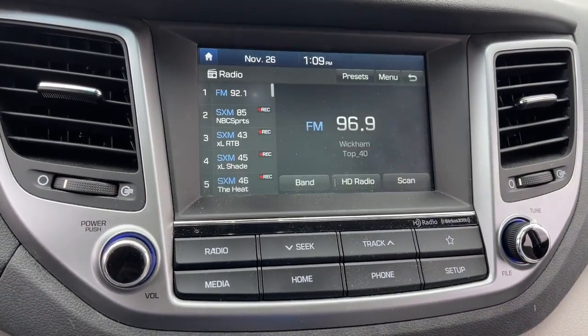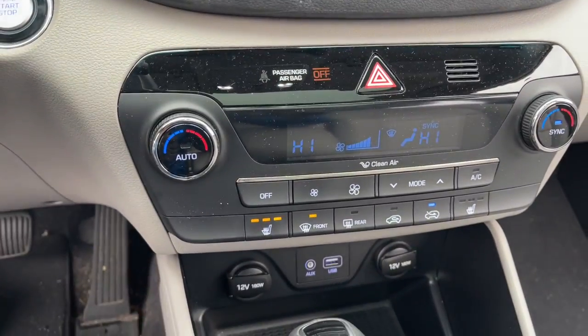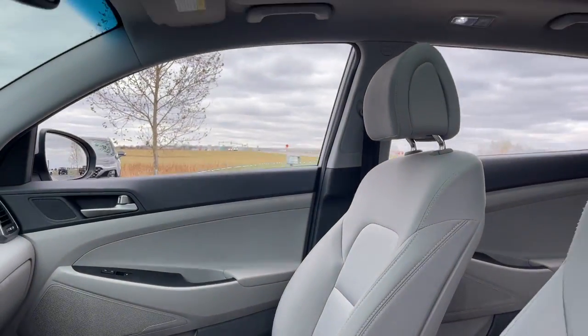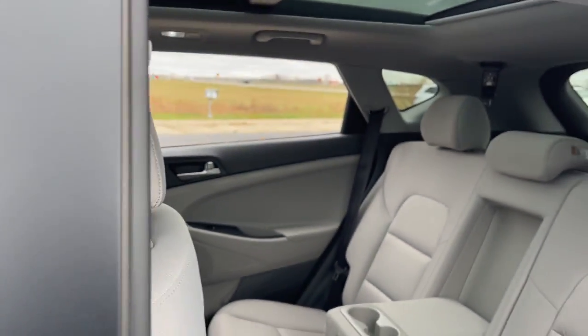Power liftgate, electronic stability control, trip computer, power windows, bucket seats, wheel locks, four-wheel disc brakes, power steering.